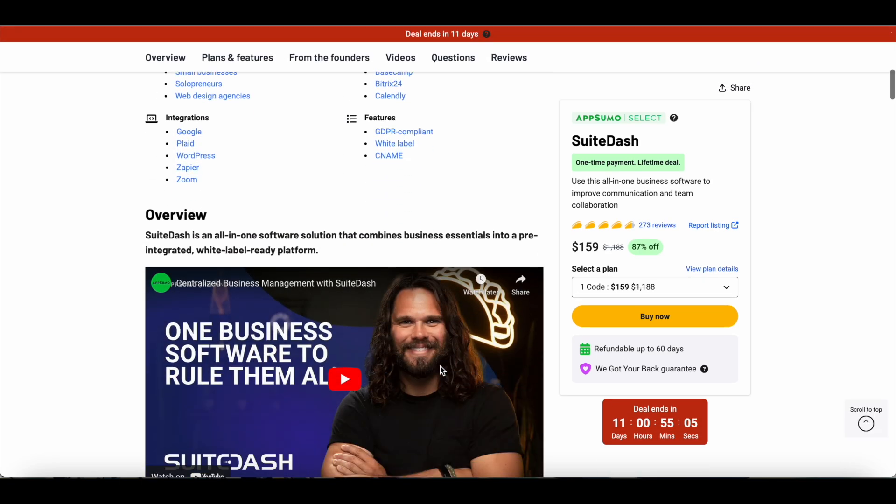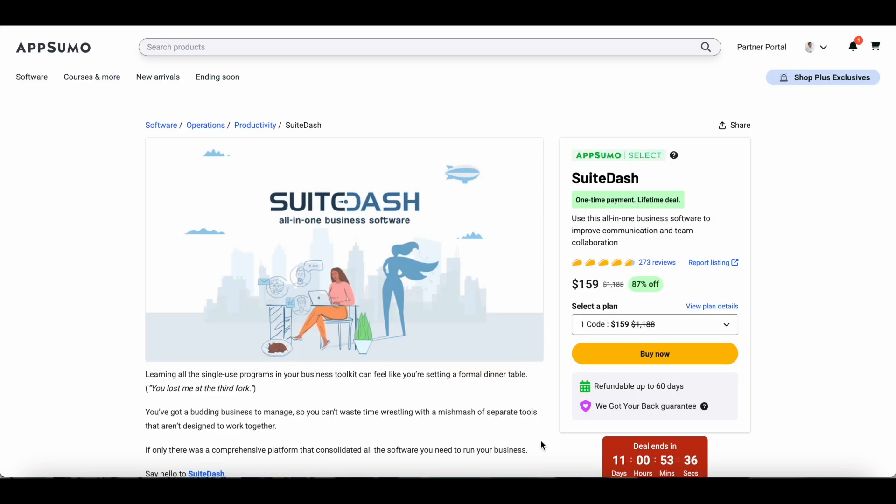At the time of doing this review, this deal ends in around 11 days. So if you're really interested in grabbing this tool, I would recommend grabbing it as soon as possible because it's not going to be on the AppSumo store for very long. A link to the SweetDash lifetime deal is included in the video description — after watching this video, if you feel like this tool can make a difference in your business, click that link to get lifetime access.